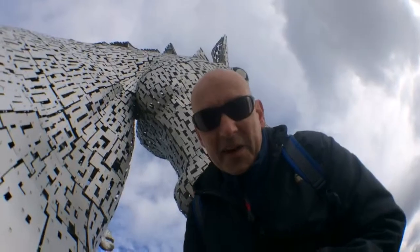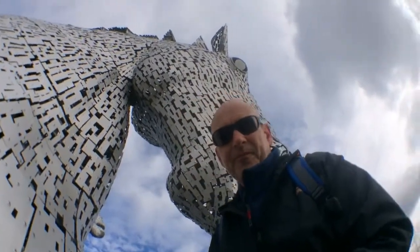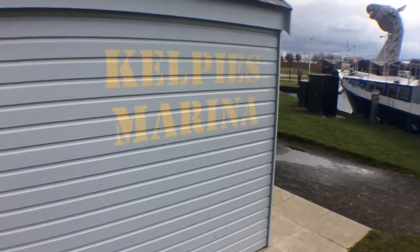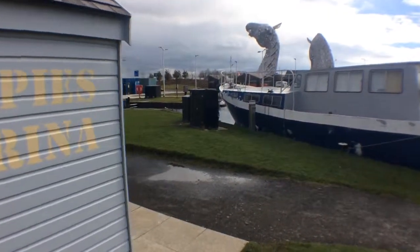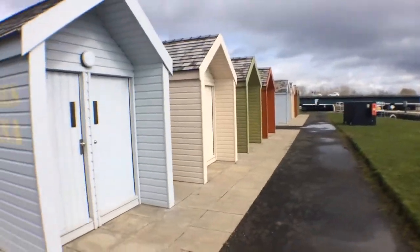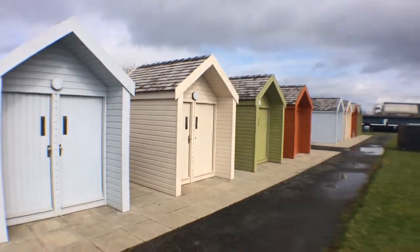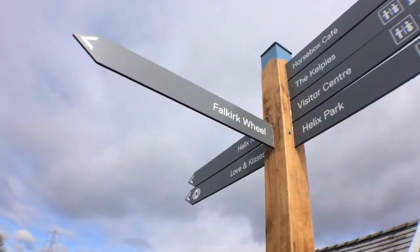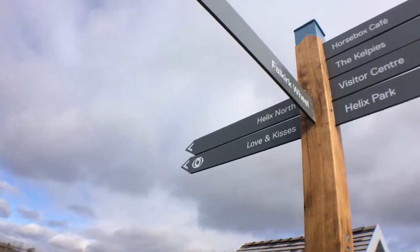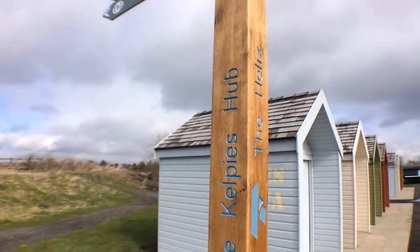That's the Kelpies right above me. This is called Kelpies Marina. There are little shower cubicles or small huts you can hire — quite nice. And there are the walks you can do: there's the Falkirk Wheel that way, someone called Love and Kisses that way, and this is the Kelpies Herd.